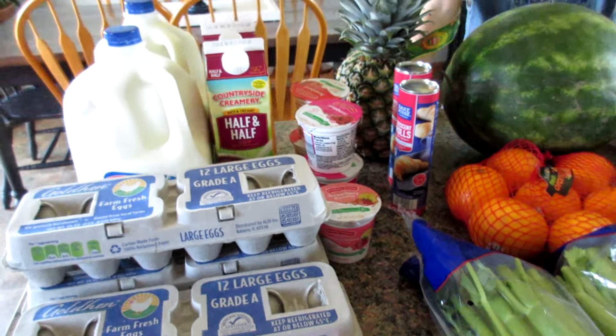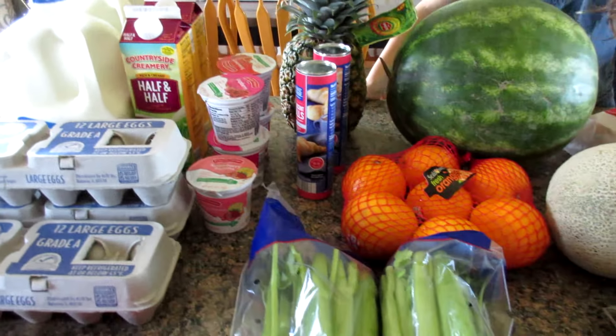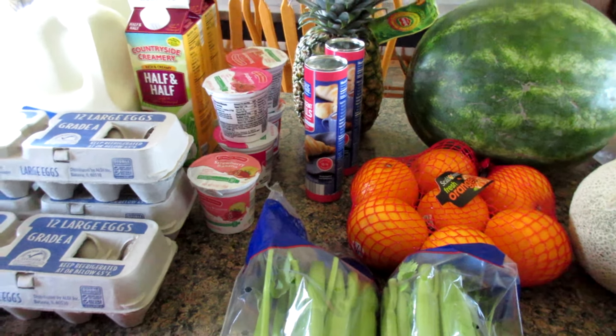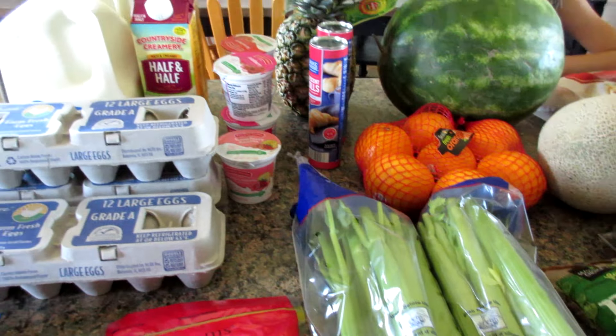Hi everyone! I spent $145 on my Aldi trip this week. We didn't need too much produce because my sister-in-law brought some veggies over from her garden, so we're going to try to eat those up this week.